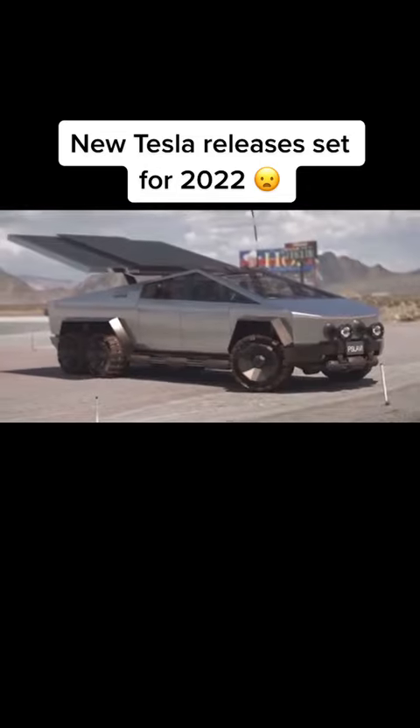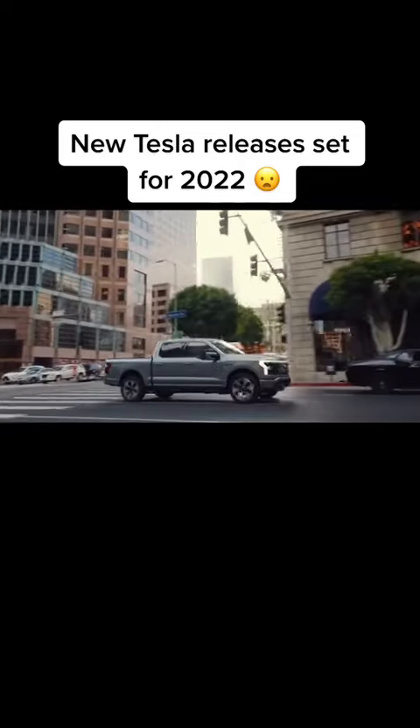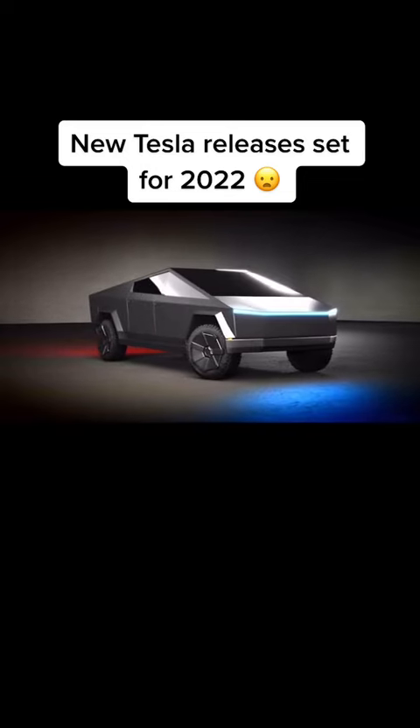This truck has so much going for it that other brands pale in comparison. To start with, the Cybertruck is simply different in appearance — a deliberate choice by Musk, who just couldn't bear that all popular trucks looked alike when you remove their brand markings, making them boring. But of course, the Cybertruck is much more than its looks.